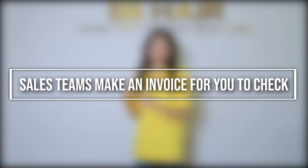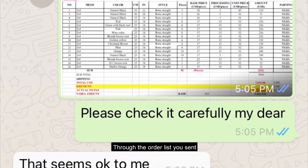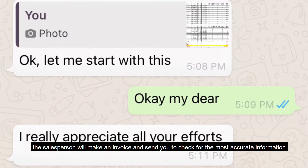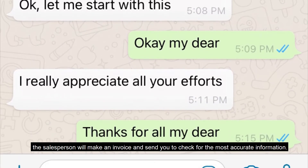Step three: the sales team will make an invoice for you to check. Through the order list you send, the salesperson will make an invoice and send it to you to verify the most accurate information.